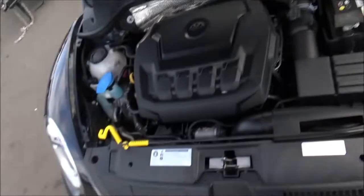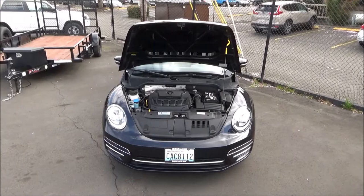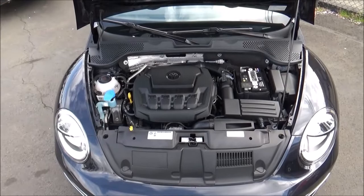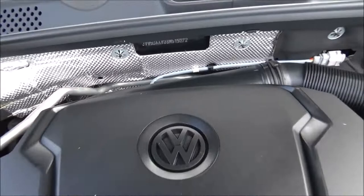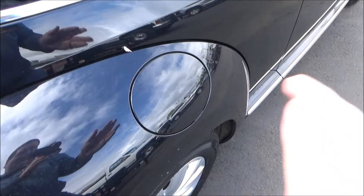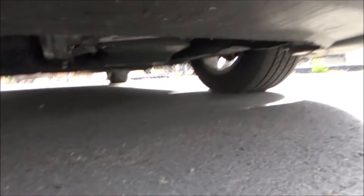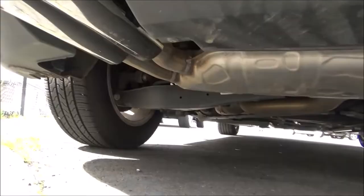2018 U.S. market Beetles are propelled by VW's TSI 2.0-liter turbocharged inline-four engine — a dual-overhead-cam 16-valve powerplant with variable valve timing and direct injection. It produces 174 horsepower at 5,000 rpm and 184 pound-feet of torque at 1,500 rpm. Sending power to the front wheels is a 6-speed automatic with a manual mode. Running on regular fuel with a 14.5-gallon tank, EPA estimates are 26 mpg city and 33 mpg highway. It has a MacPherson strut front suspension, multi-link rear suspension, and four-wheel disc brakes with vented fronts.